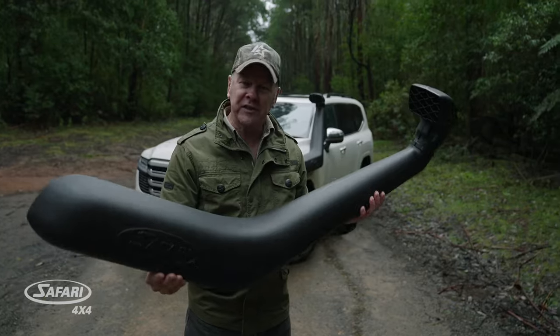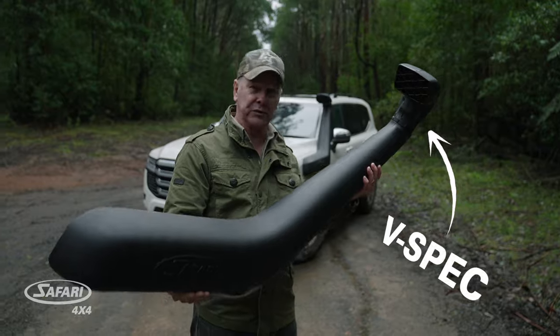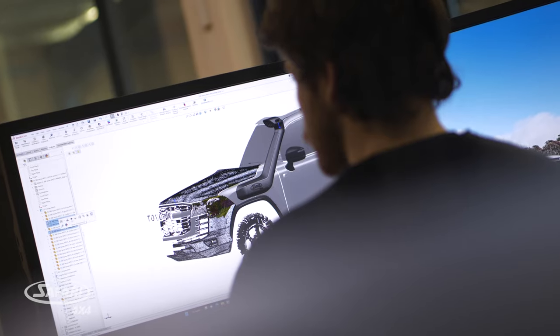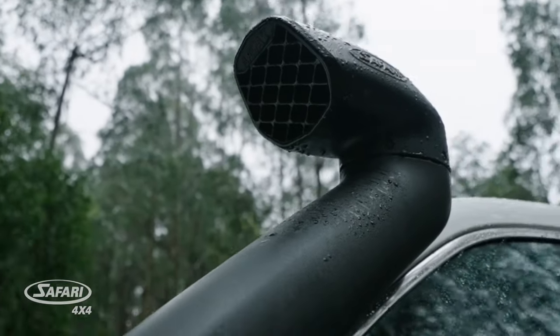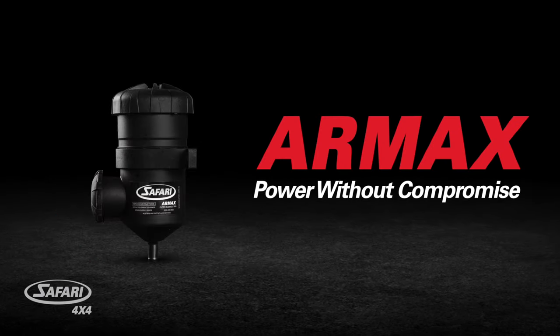After the introduction last year of Safari's V-Spec Snorkel for the LC300 with factory airflow specs, Safari immediately pressed on with their renowned R&D, design, and manufacturing prowess to develop that next-gen R-Max Snorkel. And wearing that R-Max badge, which stands for Power Without Compromise.